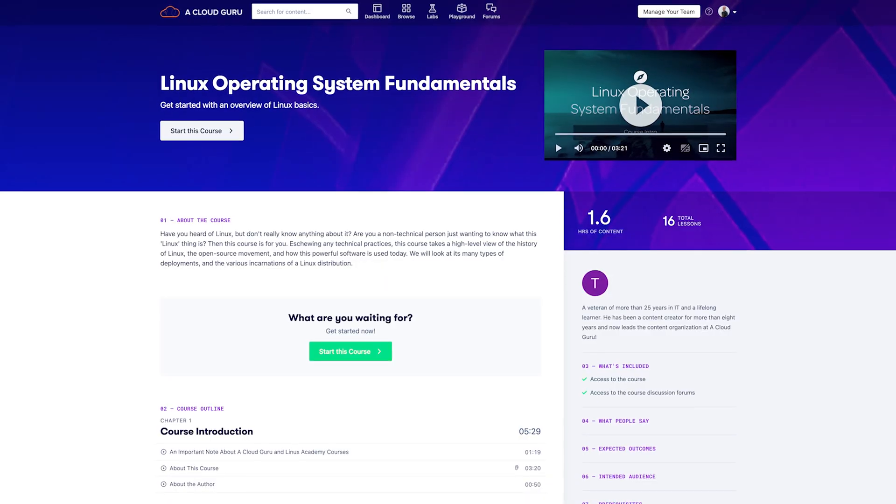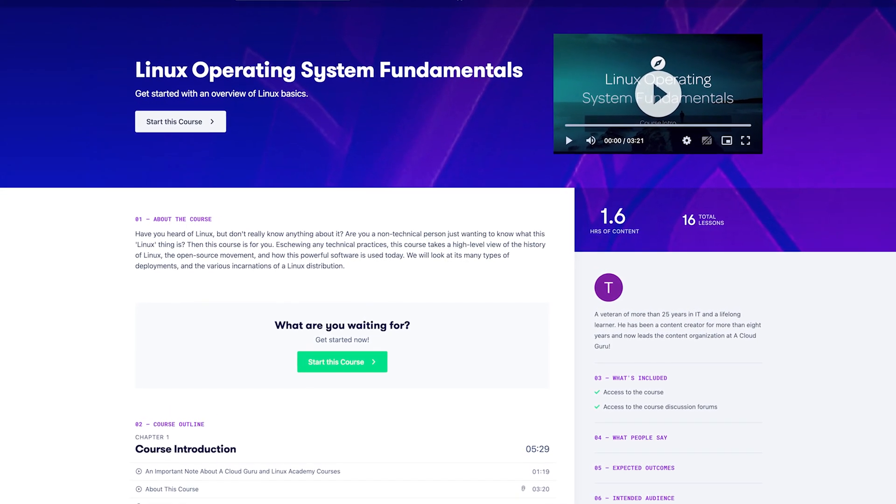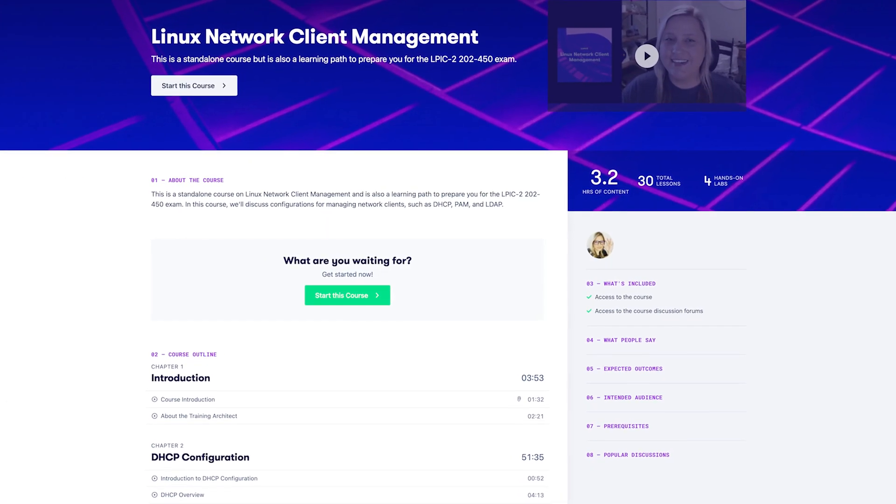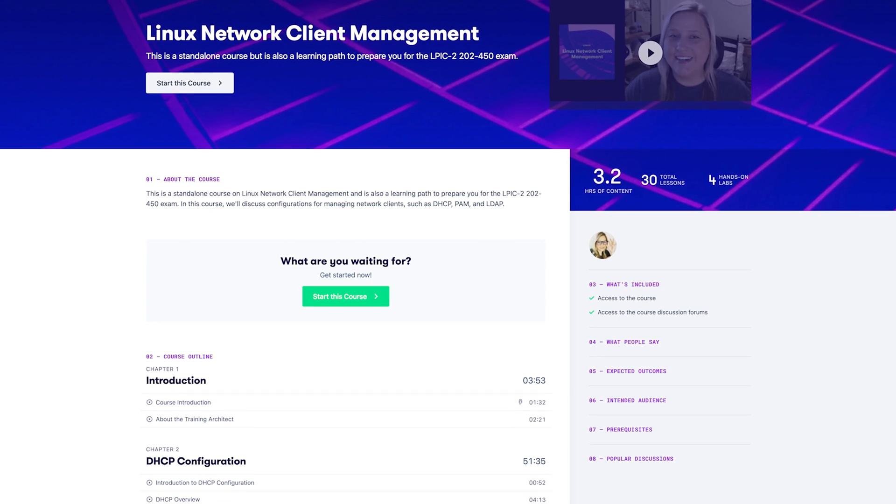That's it for this month's Linux This Month. Before I forget, I just want to let you Linux Gurus know about a couple of Linux courses we have available. Linux Operating System Fundamentals is free for the month of September. I've just published a new course, Linux Network Client Management. Linux Fundamentals is great for those of you who are just getting started with Linux, and Linux Network Client Management is great for experienced Linux users who would like to learn more about network applications and clients. Go ahead and check that out after the show, as the links are provided in the description.